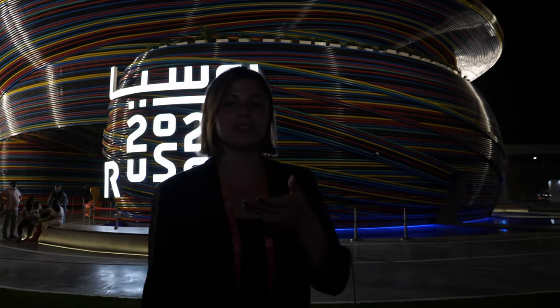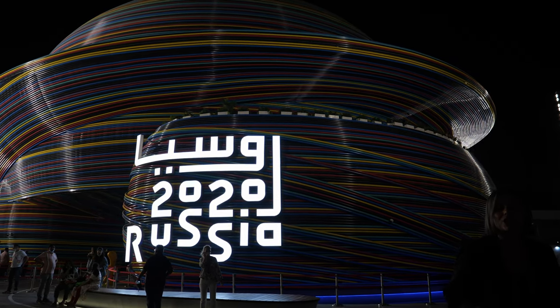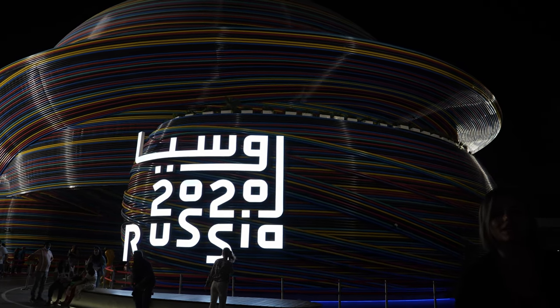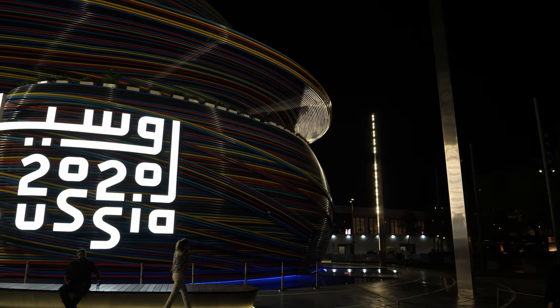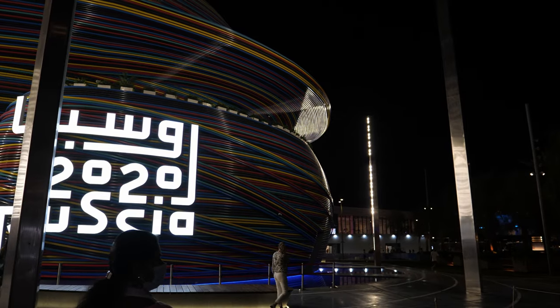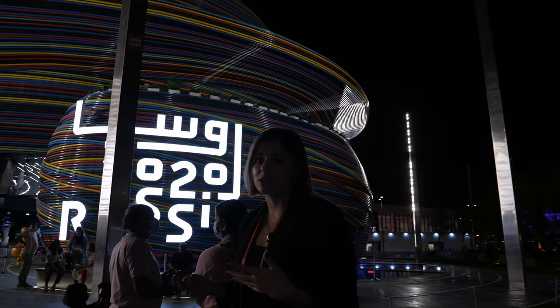Welcome to the Russia Pavilion. My name is Yekaterina Pribytkova and I am the Director of International Communications here. The Russia Pavilion is located in the Mobility District. Our theme is creative mind driving the future, and we are actually discovering the creative industries here.